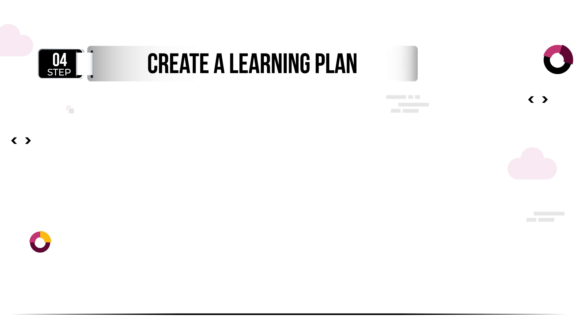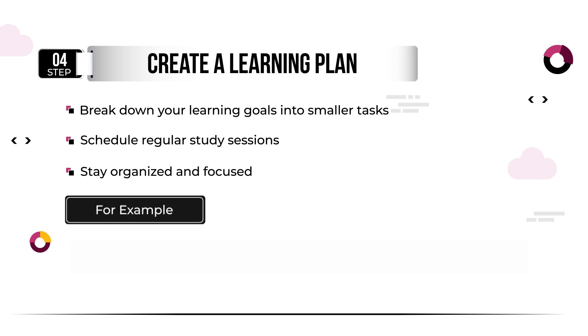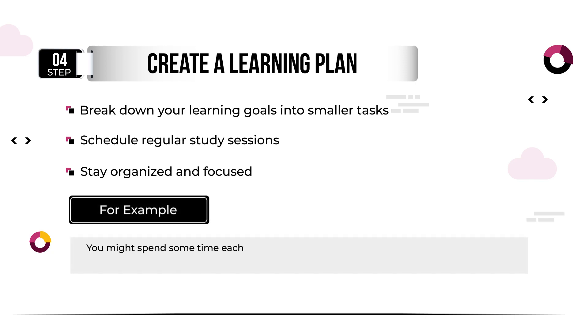Once you have chosen a learning resource, it's time to create a learning plan. Break your learning goals down into smaller, manageable tasks, and schedule regular study sessions. Your learning plan should include both theoretical and practical aspects of coding. For example, you might spend some time each day reading about programming concepts and then practice coding exercises or working on projects.